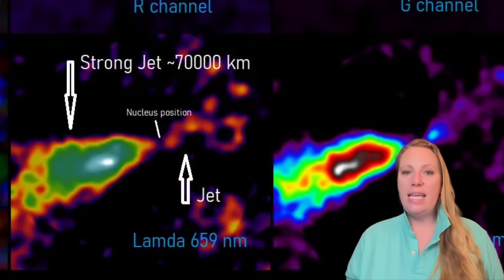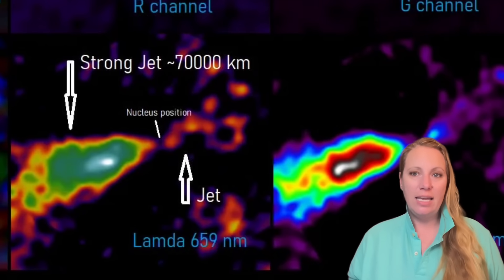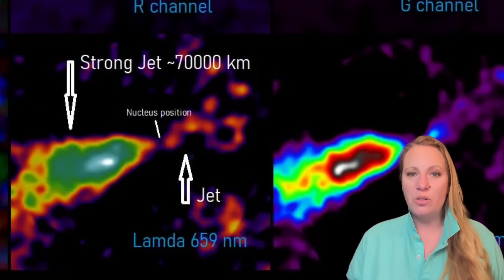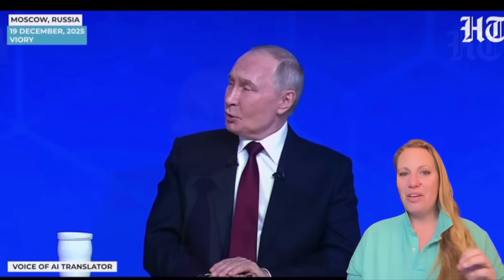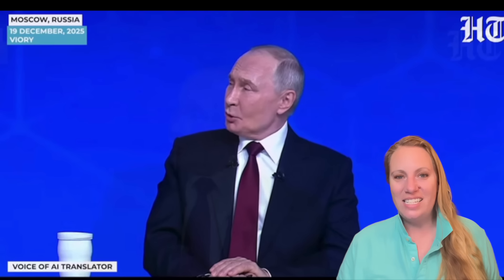So it is still very interesting. As soon as I get more data in, I will let you know — this is just a quick update. But if you want to learn what Putin said about 3i Atlas, it was very strategic. The link is in the end screen.